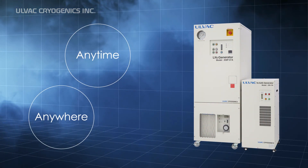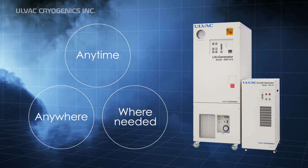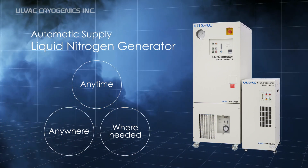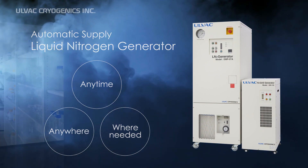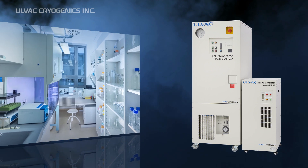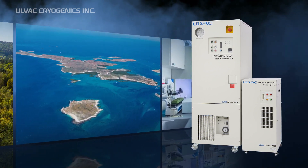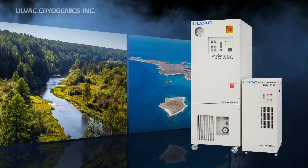Liquid nitrogen generators offer on-site production of liquid nitrogen. This means that you can produce and dispense liquid nitrogen anytime, anywhere. They are especially useful in remote islands or in places where transportation is not convenient.